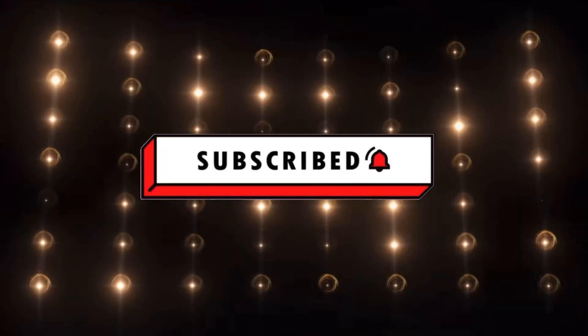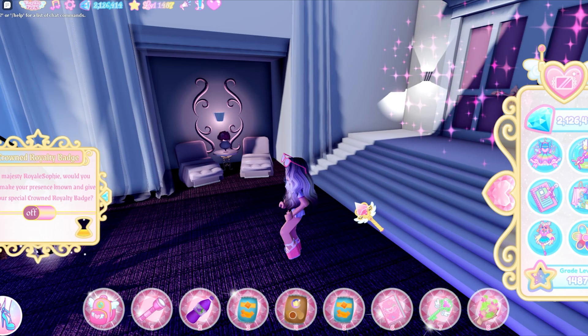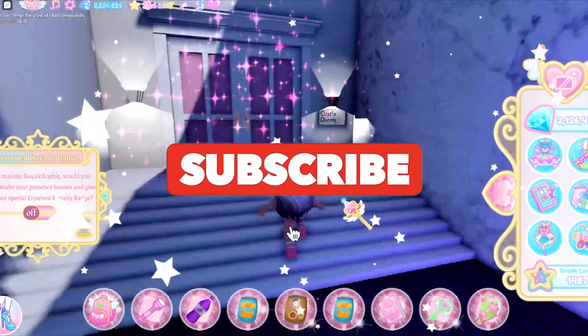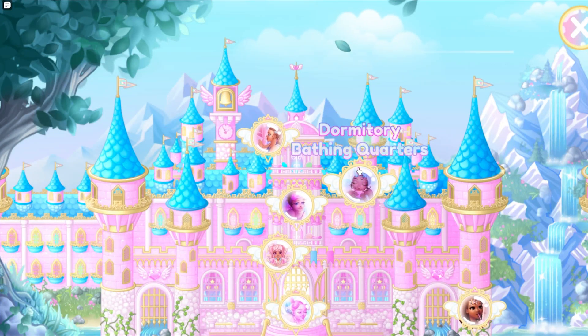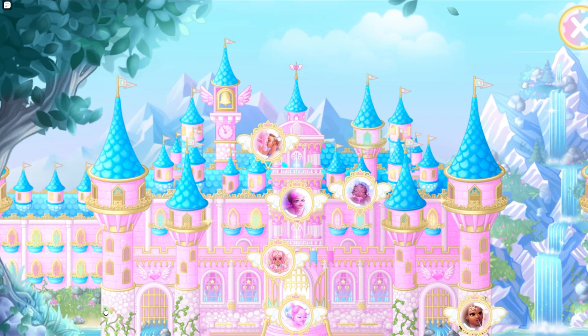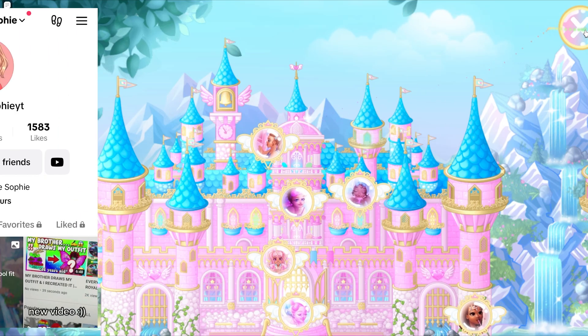Hi everyone and welcome to my channel! The new dormitory bathing quarters are out, and this is like phase six or five of the Royal High update. I'm going to be showing you guys how you can get to a secret area in this update.